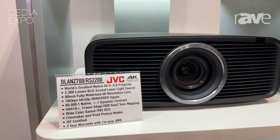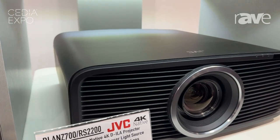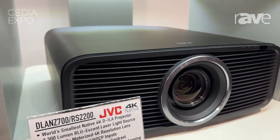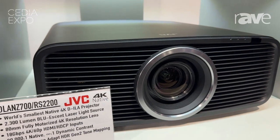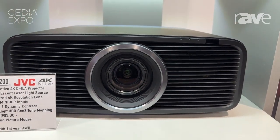This is the DLA-NZ700 / RS2200. It is a 2300-lumen projector with an 80-millimeter lens, 18 gigabit per second inputs — 4K 60p laser with 80,000 native contrast. We're super excited about that this year.